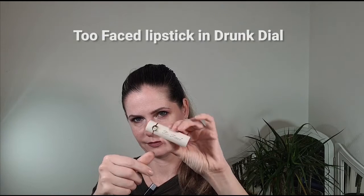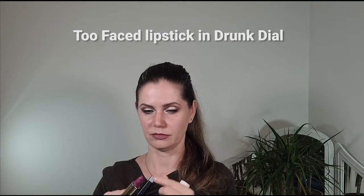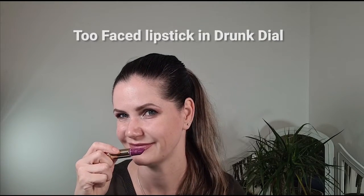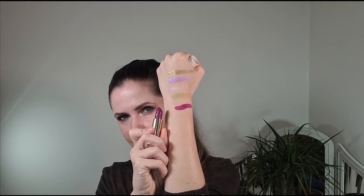Next I drew two lipsticks. The first is by Too Faced — it's called Drunk Dial. The color looks very purple and intimidating in the tube — it's a purple lavender. It smells great. I'm not sure how I'll use it since I don't wear colors like this daily, but I'll do it 10 times. On the hand it actually looks less intimidating and less purple — it has more red to it, and it runs warmer on the skin than it appears in the bullet.